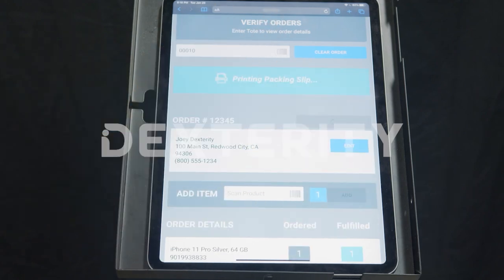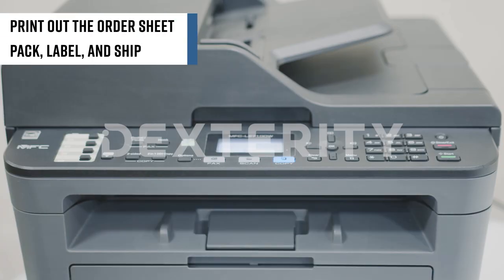At the packing station, the operator will print out the order sheet, pack, and label a box ready for shipping.